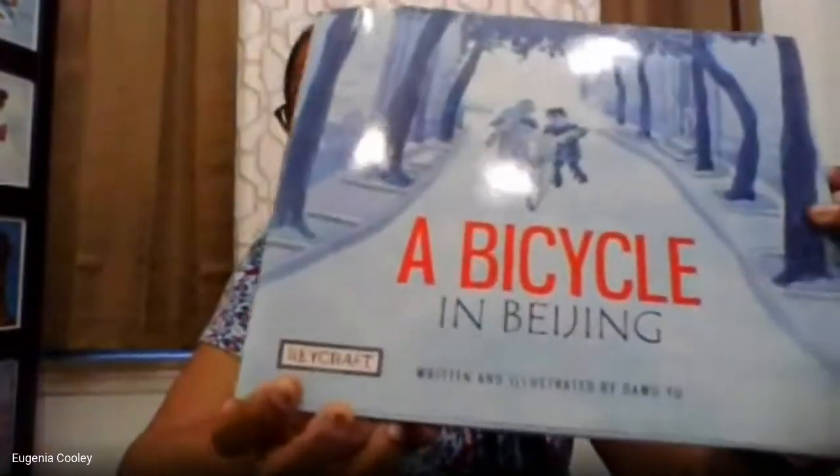So without any further ado, here we are — A Bicycle in Beijing. This story was written by Dawu Yu, who is our author. The person that writes the story we call the author. But another thing about Mr. Yu is that he's also the illustrator — he did all the pictures in this book. So he's the author and the illustrator, which is quite unique and impressive.